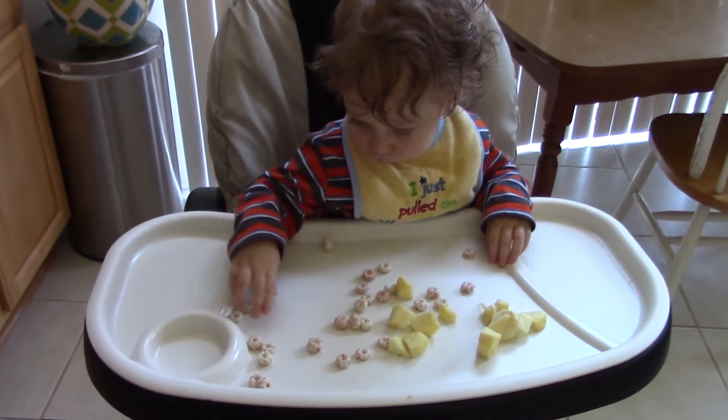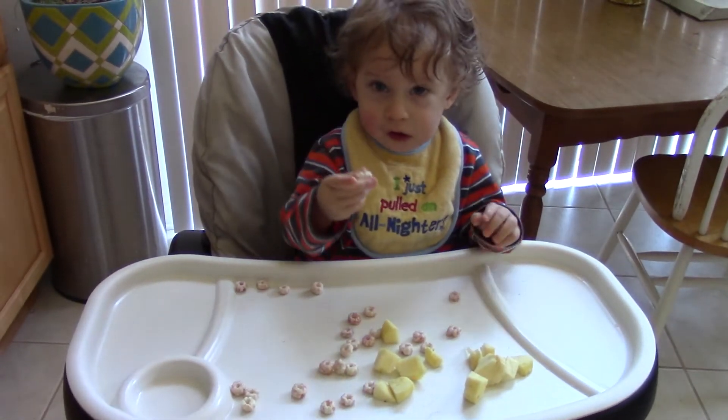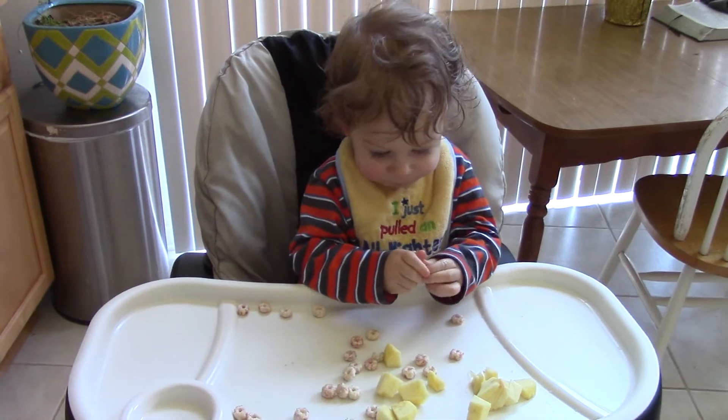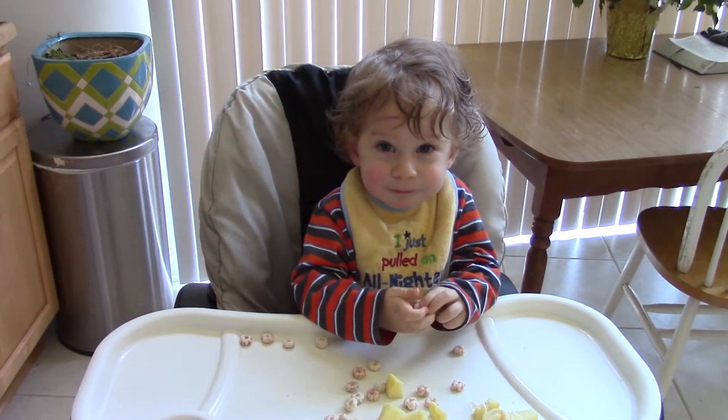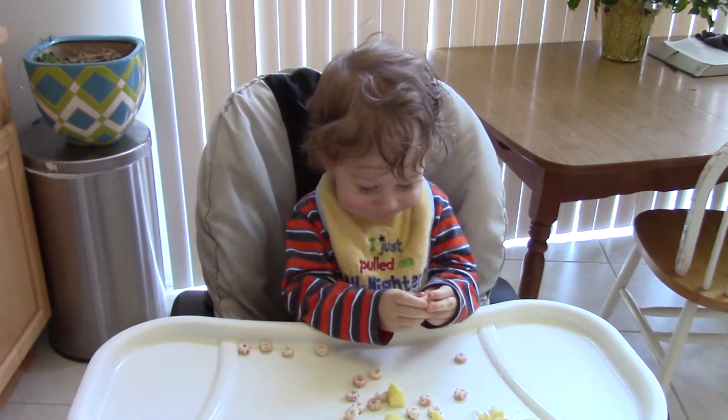Here's Ruben's snack. Is it good? Mmm, yum.